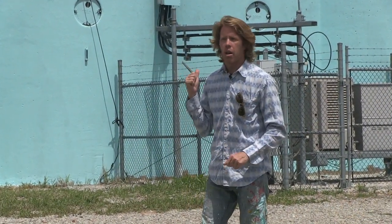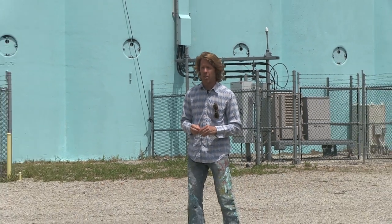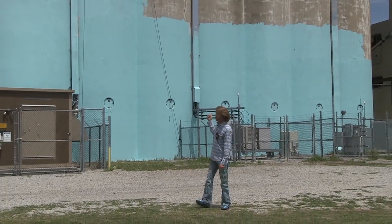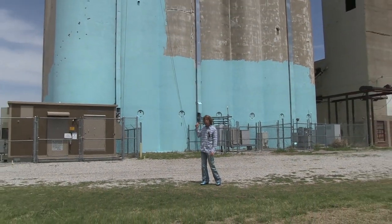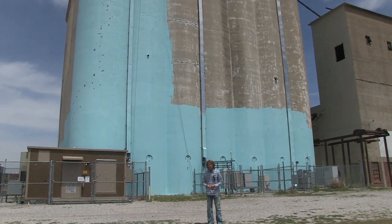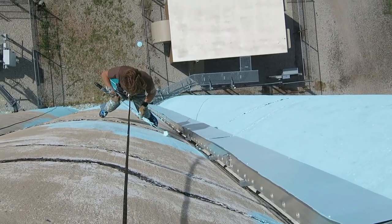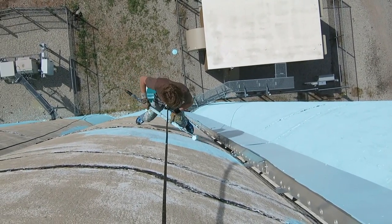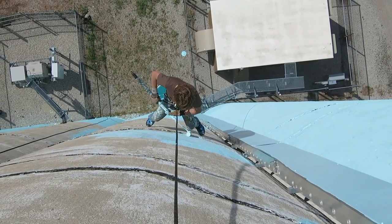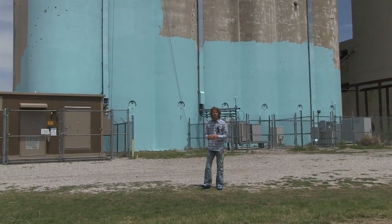So I'm standing here in front of the Silo Art Project, these giant grain elevators of Rocktown Climbing Gym here in Oklahoma City. It is a massive project as you can see. It's 100 foot tall by 128 foot wide. And I will be painting this beautiful piece of art on the side of this building here.